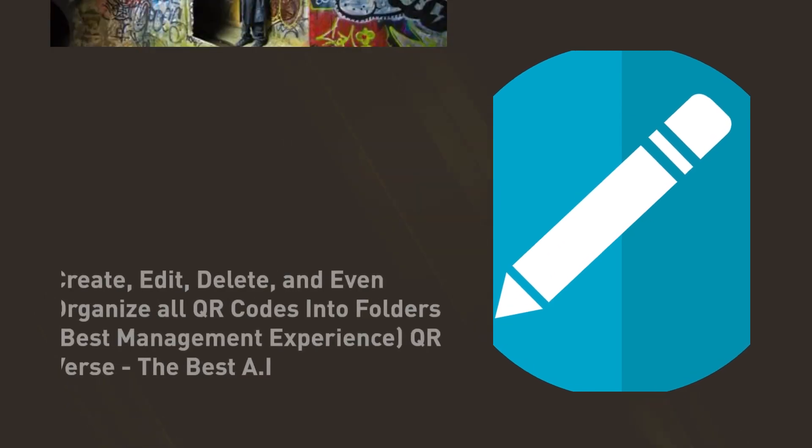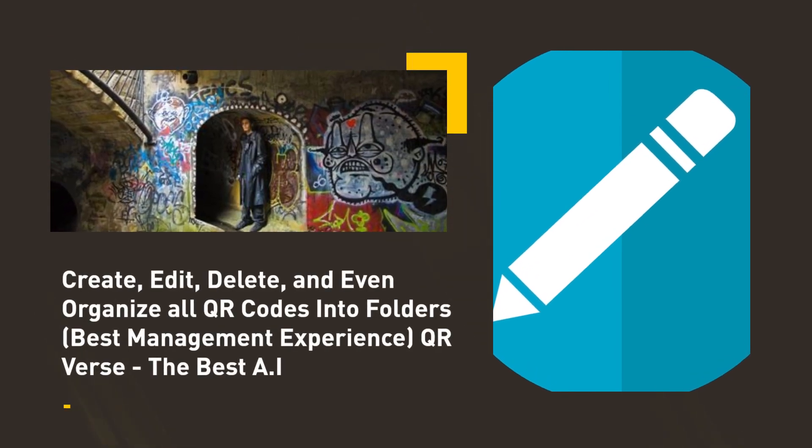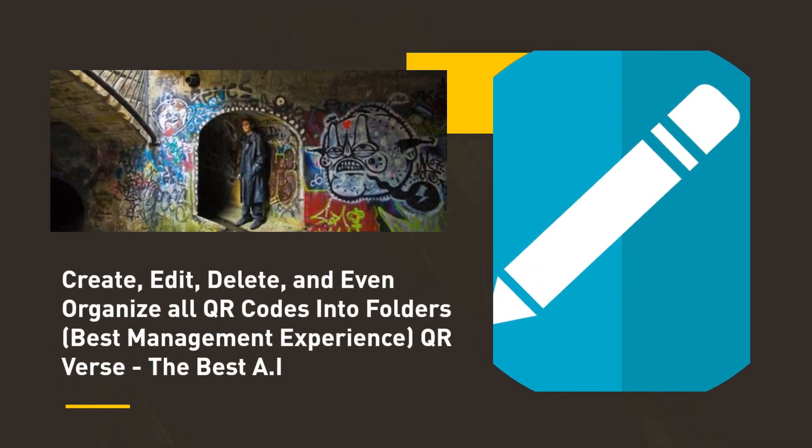Create, edit, delete, and even organize all QR codes into folders — best management experience.